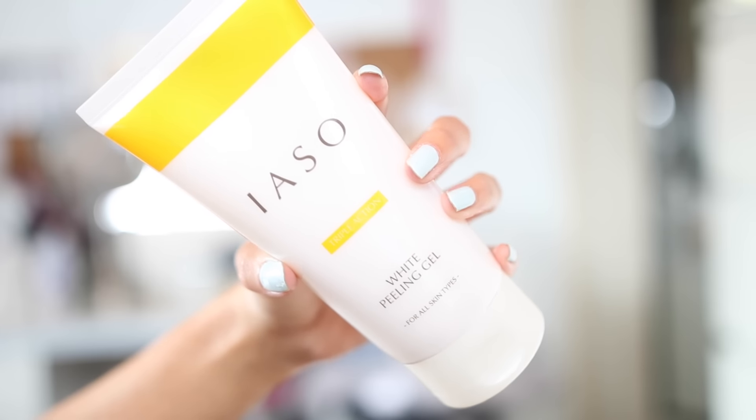I'm using this IASO cleanser. It looks like a cream but it actually feels exfoliating — it's really nice. I'm just applying that all over my face and gently rubbing it into my skin.